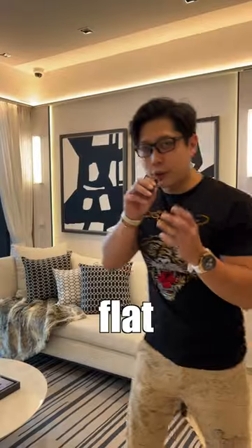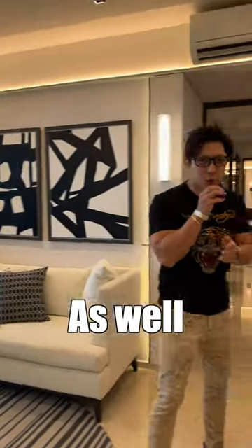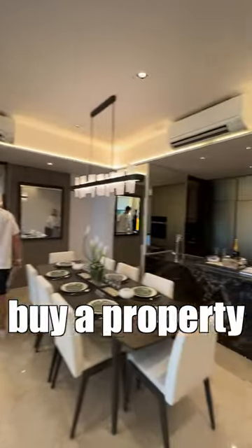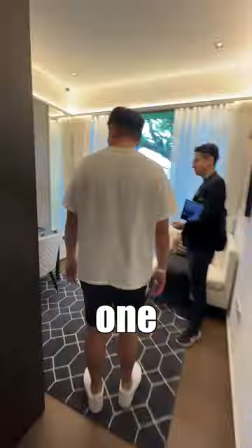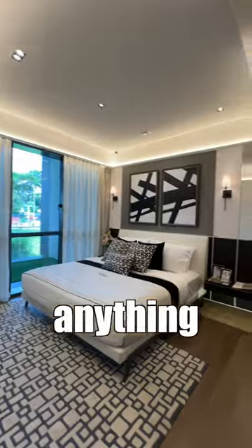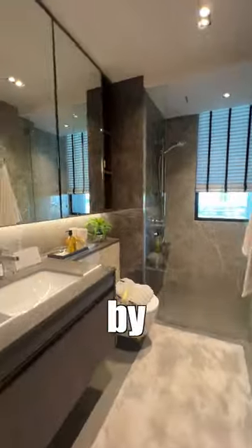Alright, so there's a lot of people in the showflat right now and security is here as well, so we're probably going to use B-rolls to show you the 4 bedroom. When you buy a property from the developer, there is a 1-year warranty period, also known as the defect liability period — anything that is defective will be replaced by the developer.